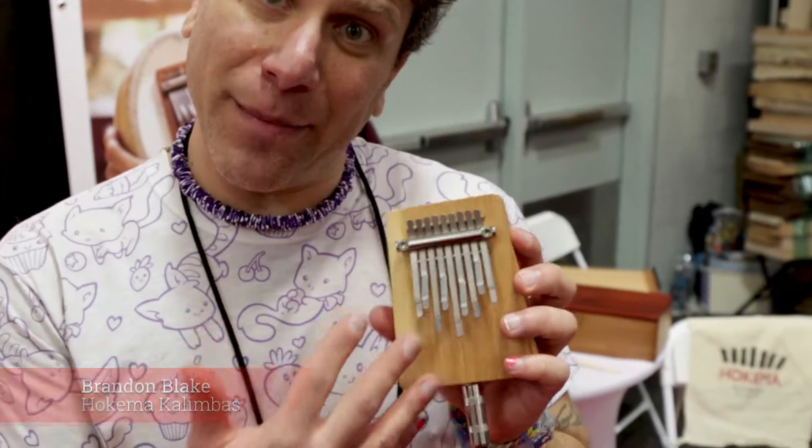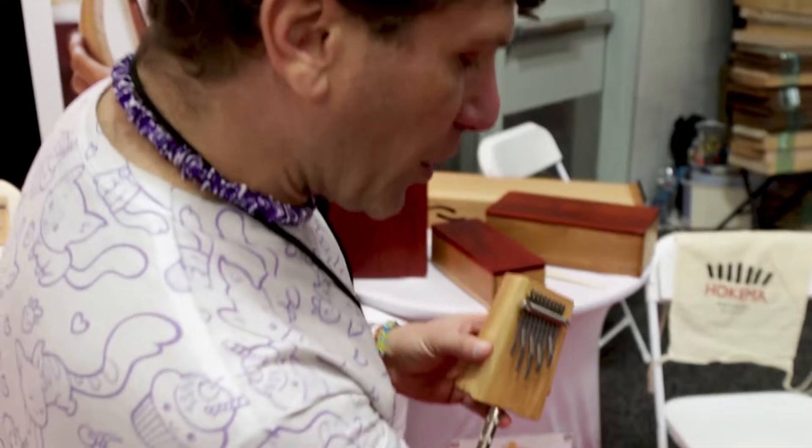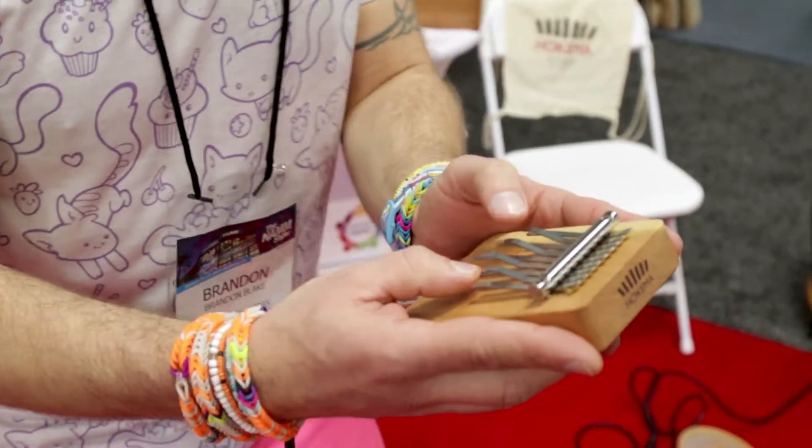Hi, my name is Brandon. I'm here with Hokema Kalimbas. They're based out of Germany and what's really cool about what they're doing is they have the kalimba, which is one of the world's oldest instruments, and they've added a pickup in it which makes it electronic, which allows me as a professional musician to put it into my loop station and instead of just playing these little beautiful melodies, I can actually start to add other things.